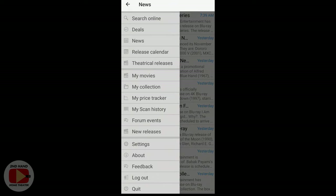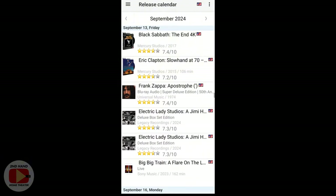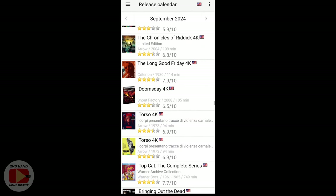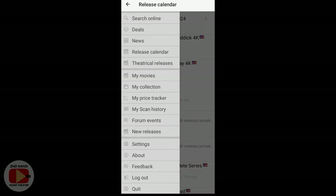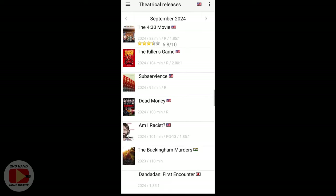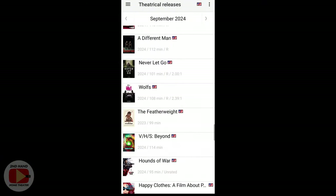You can also click on news to see different stories related to movies. The release calendar shows when physical media releases will be available in each country — you can filter by the US or other countries and scroll through different months. There's also a theatrical releases tab showing when new movies will be out in theaters, also for various countries.